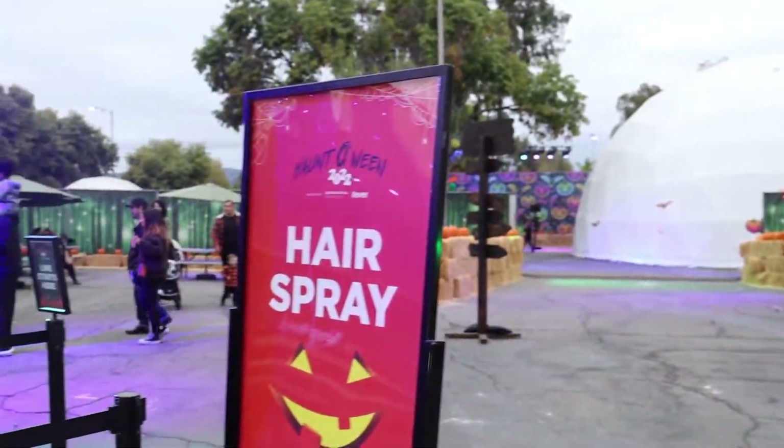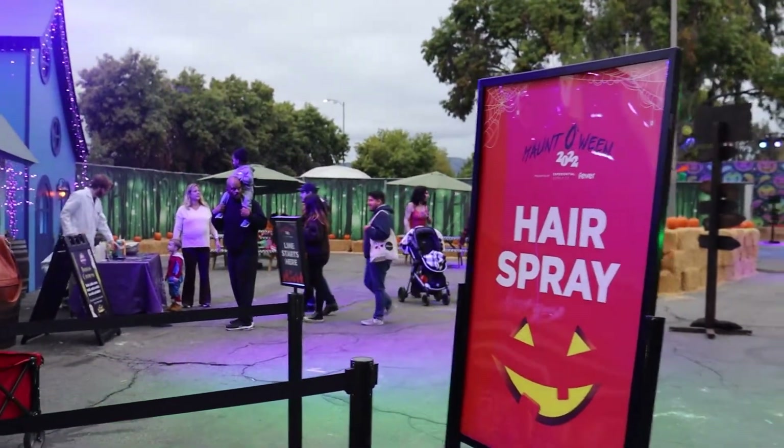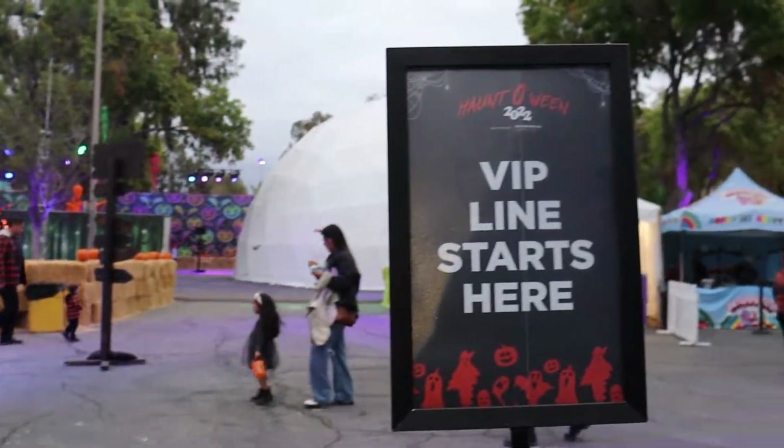Agent Unruly here. In this video we're going to be exploring if the VIP experience for Haunted Wing LA was worth the price or not.